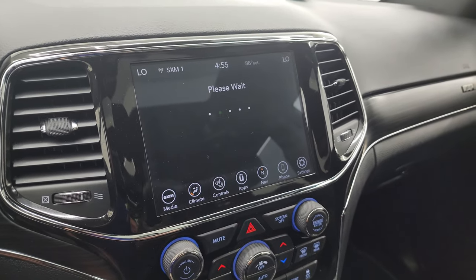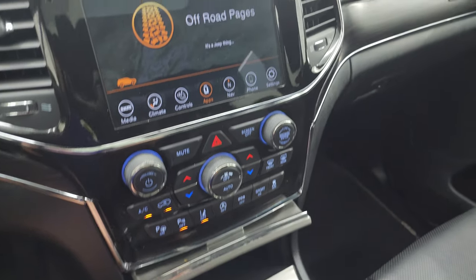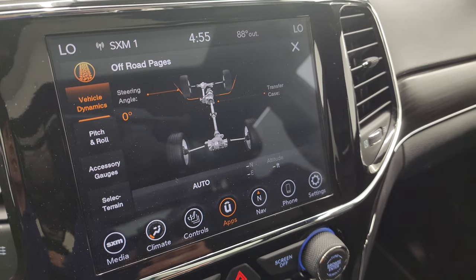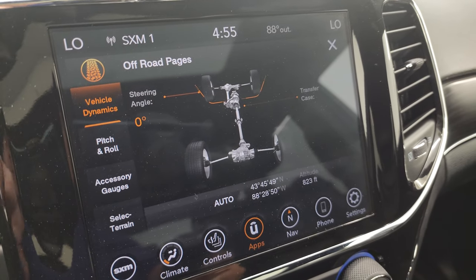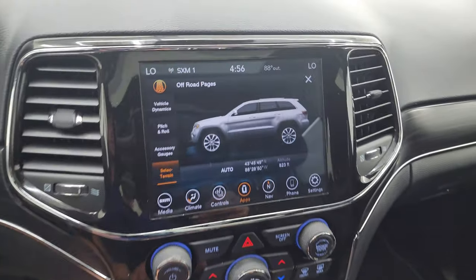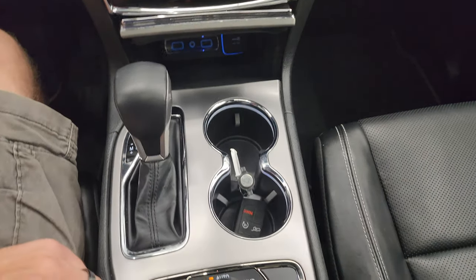You get your off-road pages — while they load I'll show you the more tactile climate, volume, and tune controls down here, plus your parallel and perpendicular park assist, parking sensors, lane departure warning, start-stop, eco mode, sport mode, and stability control. The off-road pages are pretty cool — you get your steering angle, and as you turn the steering wheel the degrees change along with the wheels displayed on screen. You also get pitch and roll, accessory gauges, and select terrain. The select terrain is hooked up with the Quadratrac 2 system. You get snow, sand, mud, rock, and auto settings. It also has the neutral setting for flat towing, four-wheel drive low, and downhill assist control.